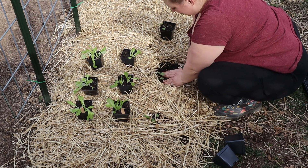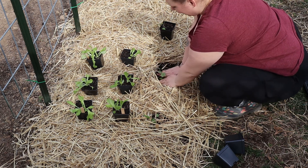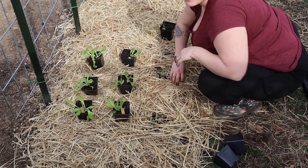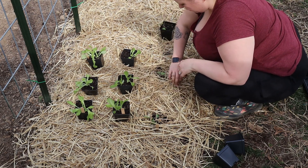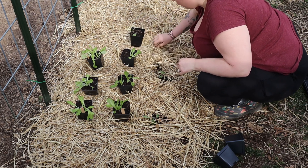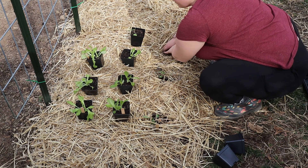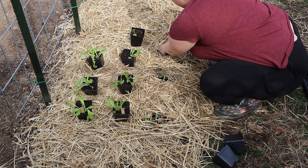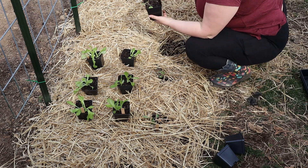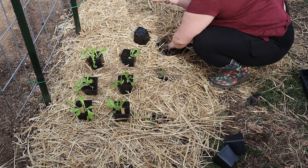Don't let the warm weather trick you — it's going to get cold again. That's why I'm only planting cool weather crops. Don't plant your tomatoes no matter how bad you want to right now. I'm in zone 7B. It's really easy to figure out your zone — just Google 'what zone am I' and it'll bring up the Farmer's Almanac. Put in your zip code and it will tell you your zone and your frost dates. My frost date is around April 10th, so I won't be planting any warmer crops until around then.